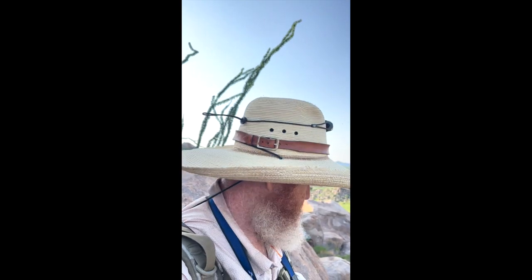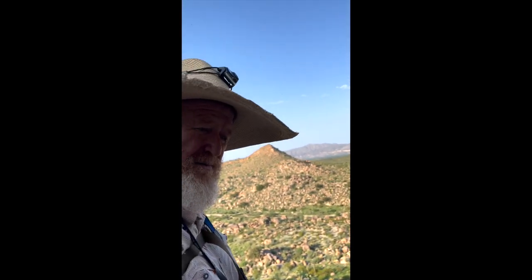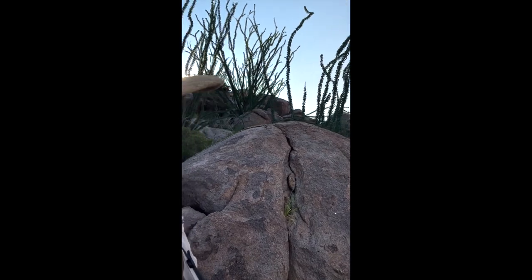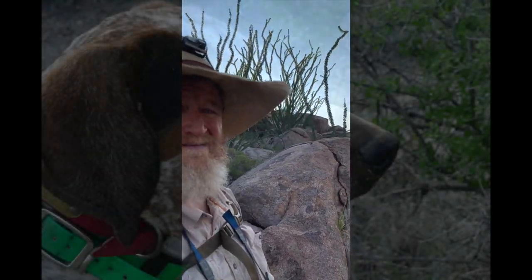Too hot, too steep. We're too soft. It's just impossible in this country. I keep getting a bark here and there, but these dogs are hot. Look at this boulder pile — it's ridiculous. It's crazy.